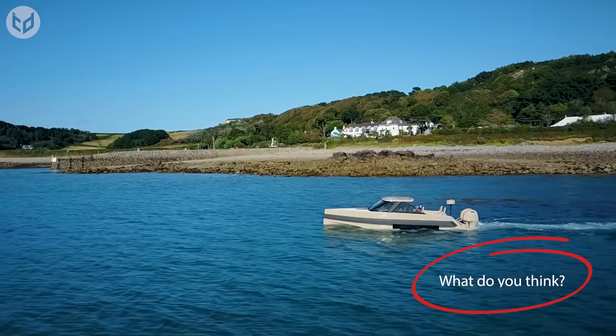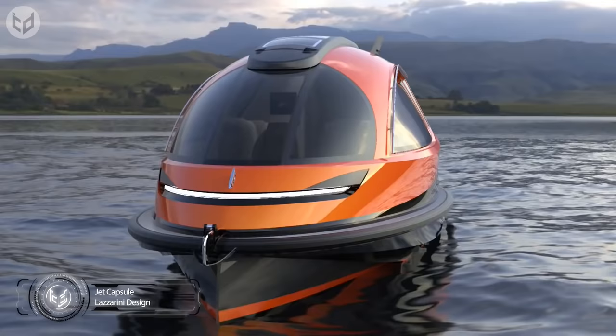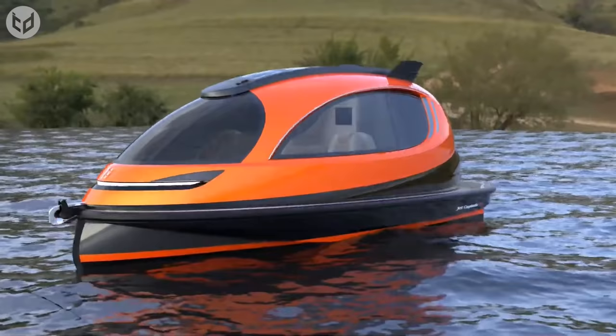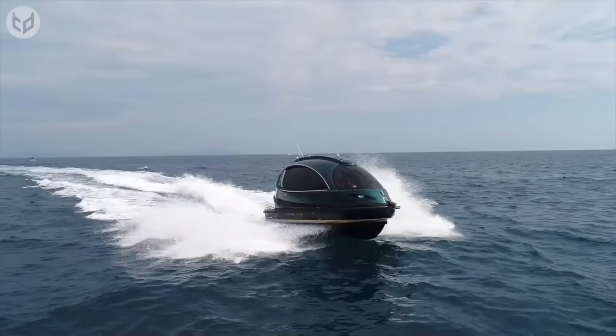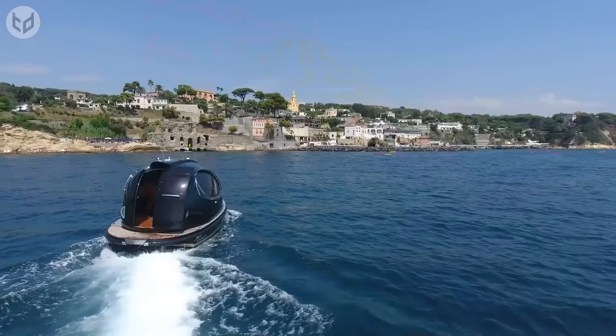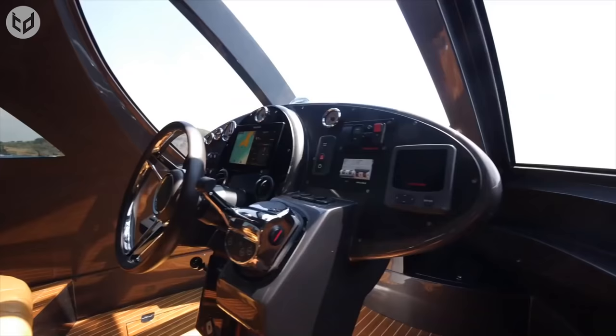The Jet Capsule by Lazzarini Design completely revolutionizes the way water vehicles function. It's a fully customizable futuristic yacht that can fit anyone's needs. It also uses super lightweight materials, 70% of which is carbon molded by vacuum infusion. Since it's shaped more like a car, its windows are made of a photochromic material so that the sun doesn't boil you while you're in the ocean. As for the speed, it uses a hydro propulsion system with 270 to 740 horsepower that can reach up to 40 miles per hour.